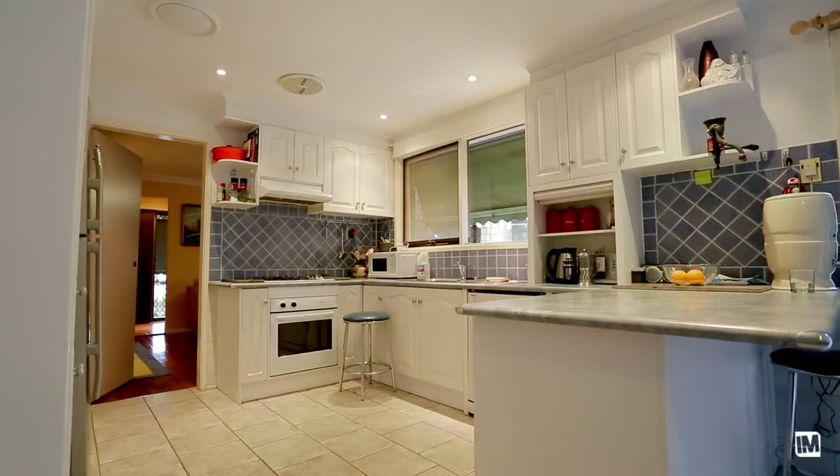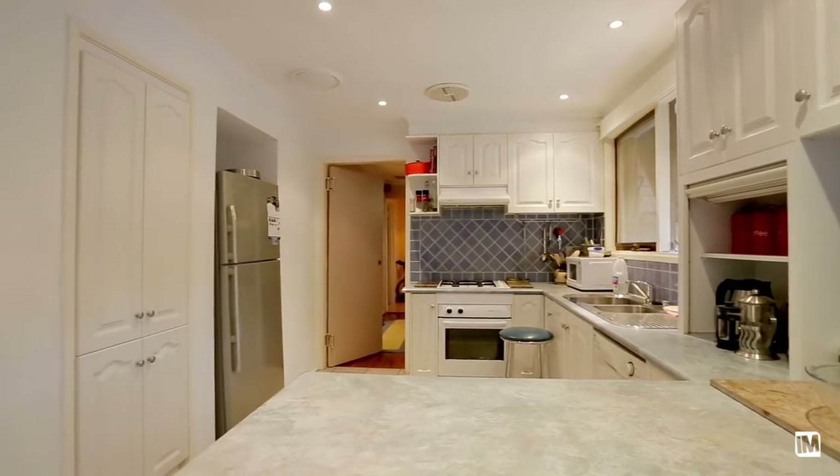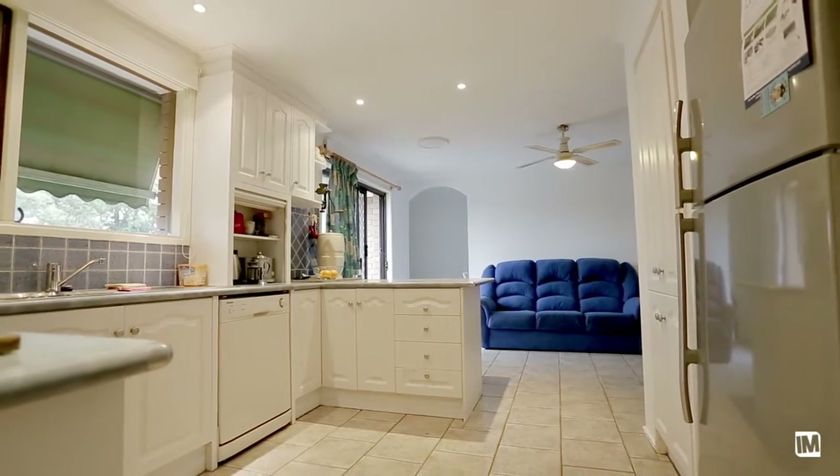The kitchen being situated in between two of the living areas in the property is such a fantastic position — you can be entertaining guests and cooking up a storm at the same time.